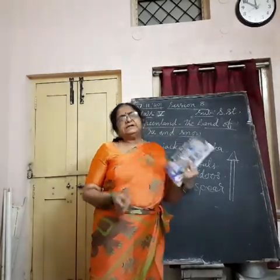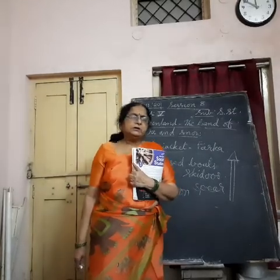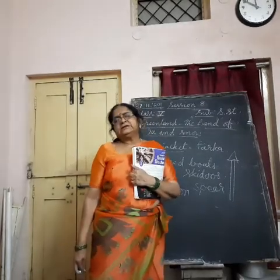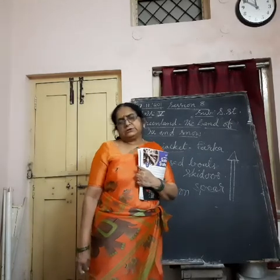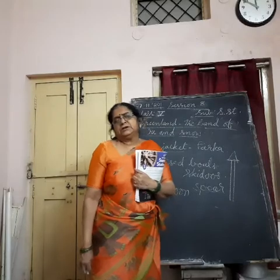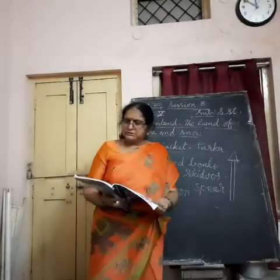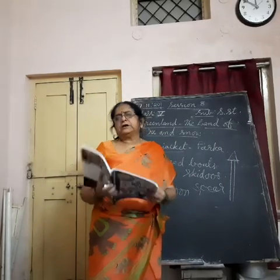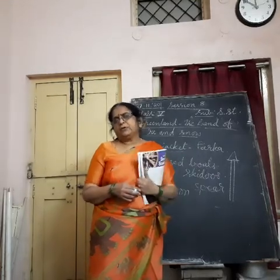Now their life is changing. In summers, mostly they live in tents called stone houses. Nuuk is the biggest city here. It has an international airport known as Kangerlussuaq, on the western coast.